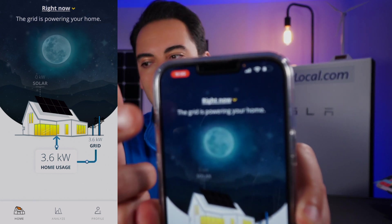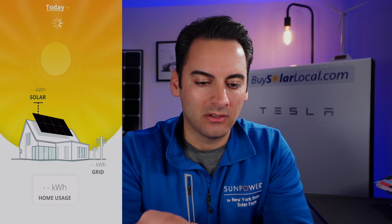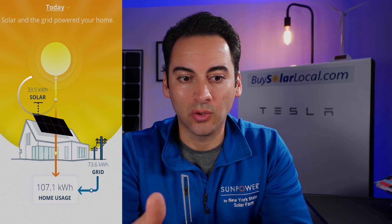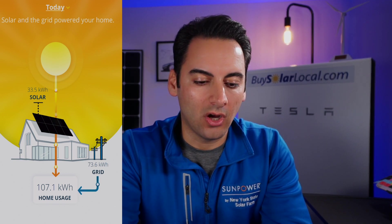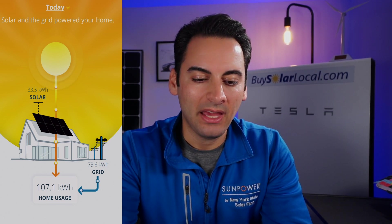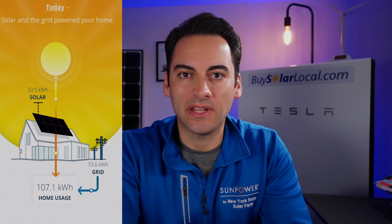At the top of the home screen, if you tap 'Right Now,' it shows you options for today, this week, this month, this year, and lifetime. Clicking on Today, we can see the total kilowatt hours produced by solar today: 33.5 kWh. I have 36 SunPower 360-watt panels on my roof. My home used 107 kWh today, and I pulled 73.6 kWh from the grid — that's the difference between what solar produced and what the home consumed.